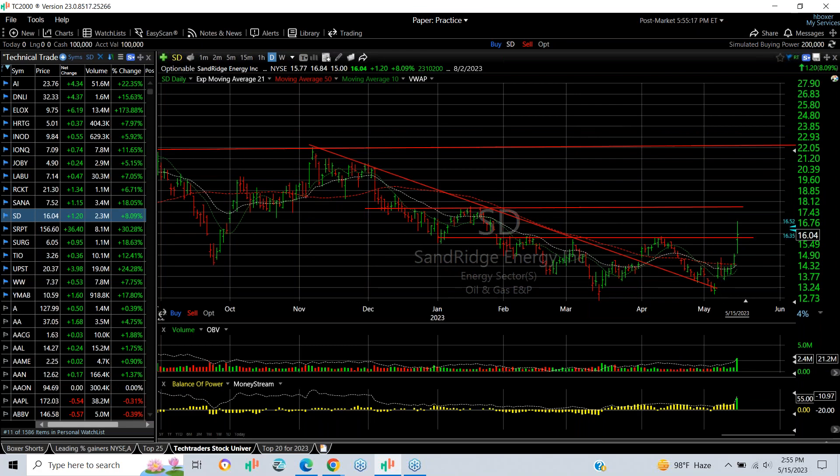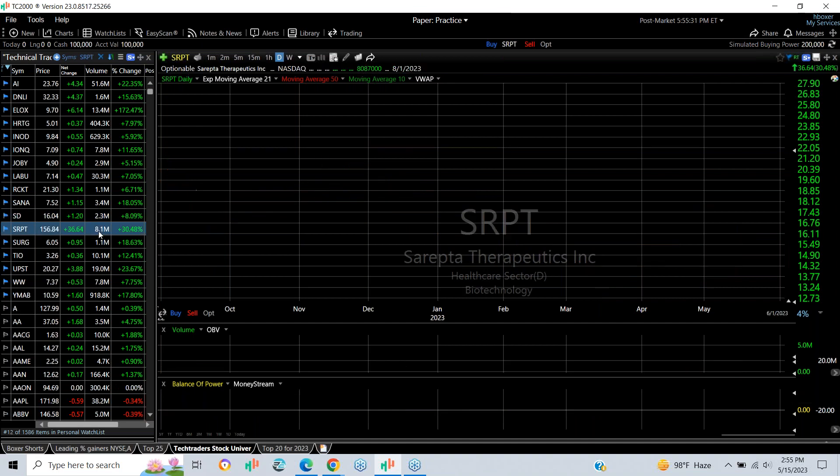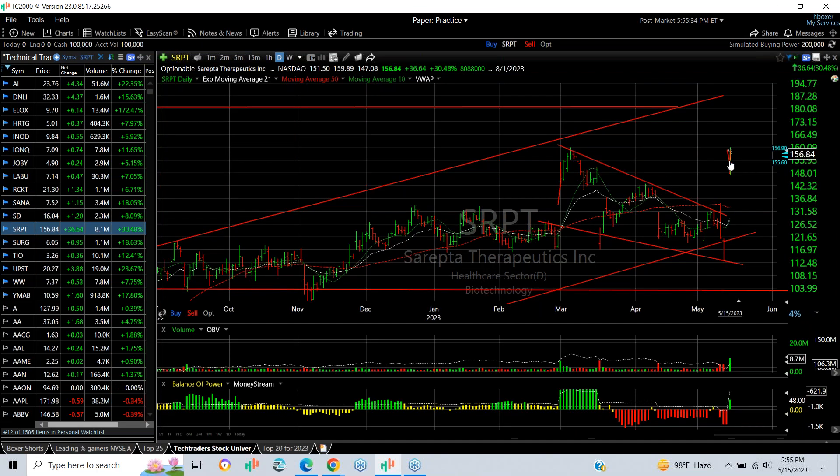SD in the oil sector had a big pop out of a base pattern today, jumping from $15.00 to $16.84, finishing at $16.04 — up $1.20 or 8%. The near-term target is $18.00, and my secondary target is $19.20.